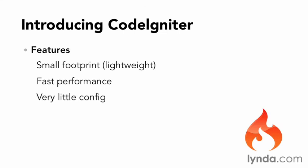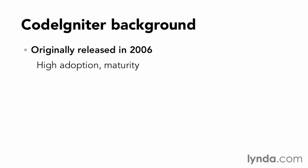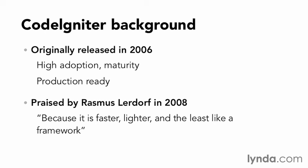It's also easy to get going, requiring almost no configuration to get started. Originally released in 2006, CodeIgniter has reached an adoption rate and maturity that makes it a production-ready candidate for the basis of your next project. In 2008, PHP creator Rasmus Lerdorf praised CodeIgniter because it's faster, lighter, and least like a framework.